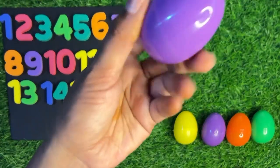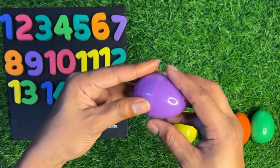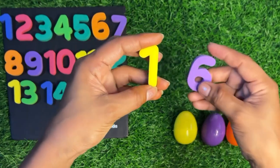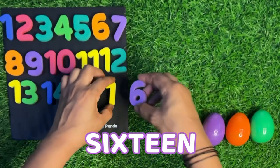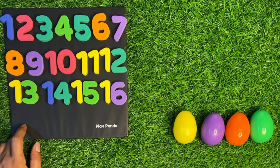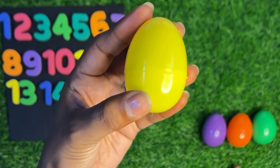We take a purple egg, first we crack it and open it. Inside we got number one and six — one six, sixteen! Let's paste it sixteen right there. After sixteen, what comes? Number seventeen. Let's see inside this yellow egg which number we get.